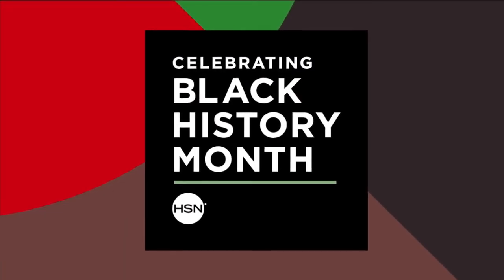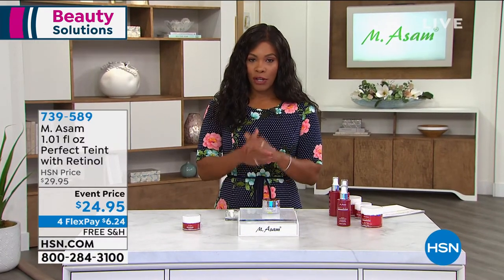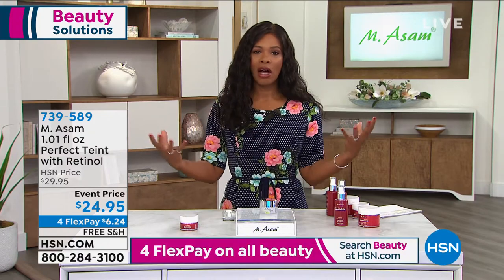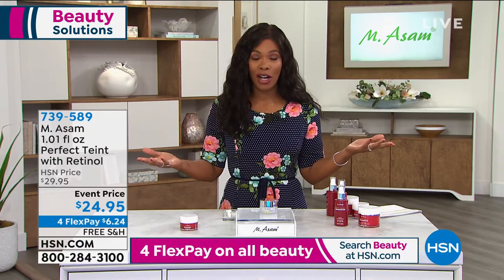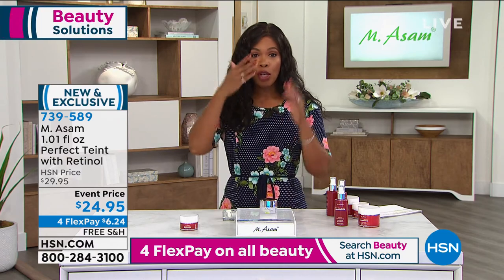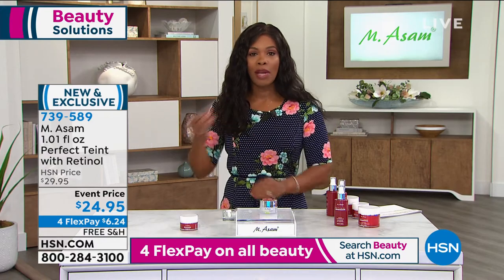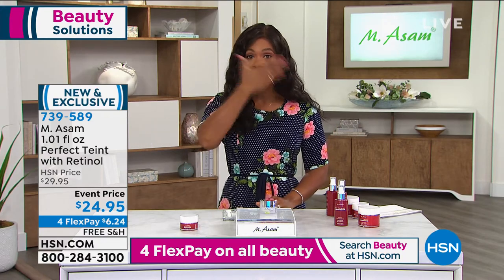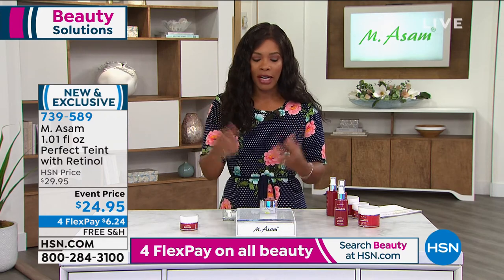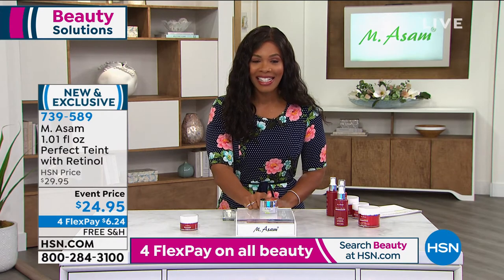We are going to move on because Marcus Assam has brought to us one other item we're going to feature in this hour. And this is exciting because it's the Perfect Taut. And if you've ever used Perfect Taut, our phone lines go crazy when we offer it because this gives you those fine lines and wrinkles that — in the meantime while you're treating them — if you want them to just be erased, the look of those fine lines and wrinkles erased temporarily, this is what you reach for. But this has retinol.